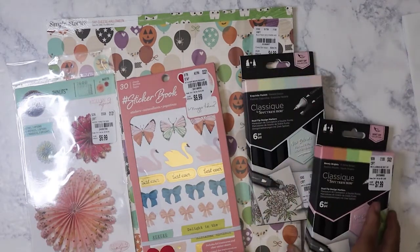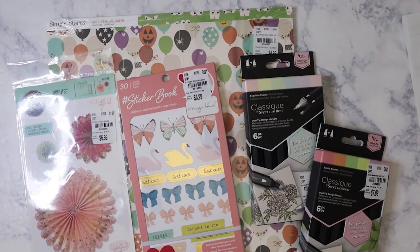So that is my very small Tuesday Morning haul. I looked through the bags of stuff I still need to film and didn't see any other Tuesday Morning items, so hopefully that's it. Have a great week — see you in the next haul, bye!